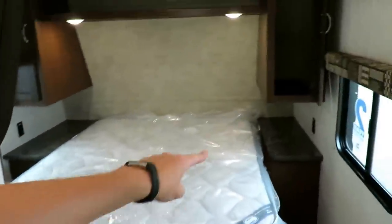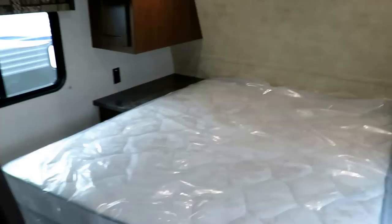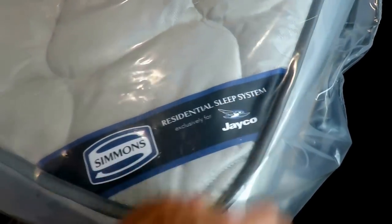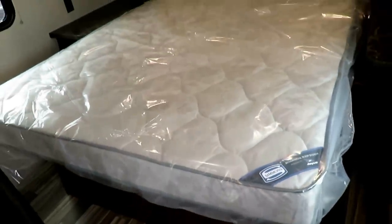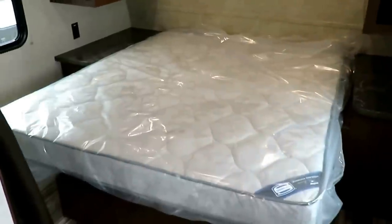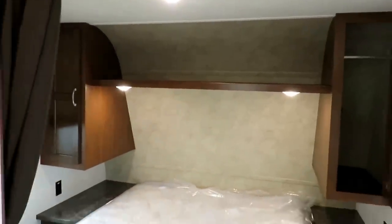Lift the bed up — full storage below. Bedside stands with power outlets so you can run your phone chargers, or if you have a CPAP breathing machine, you're good. It is a Simmons mattress — a Simmons residential sleep system. This is the best bedding in this class. Is it a $4,000 sleep number? Of course not. Could you put one in? Absolutely. Sleep Number is actually now making mattresses specifically designed for RV use. That is cool.